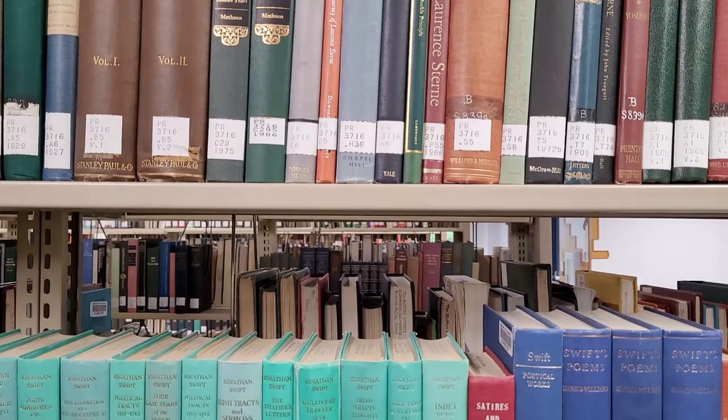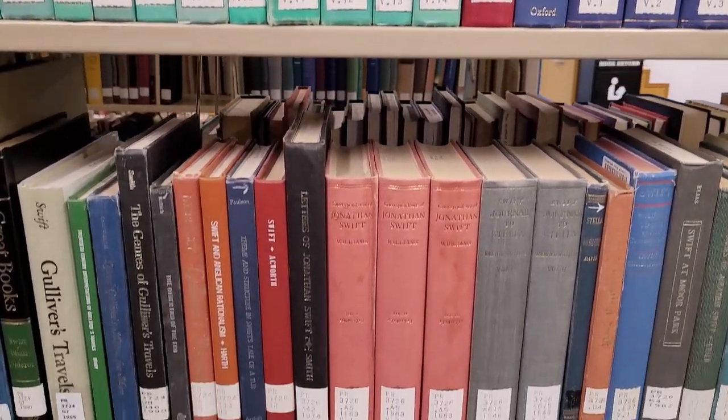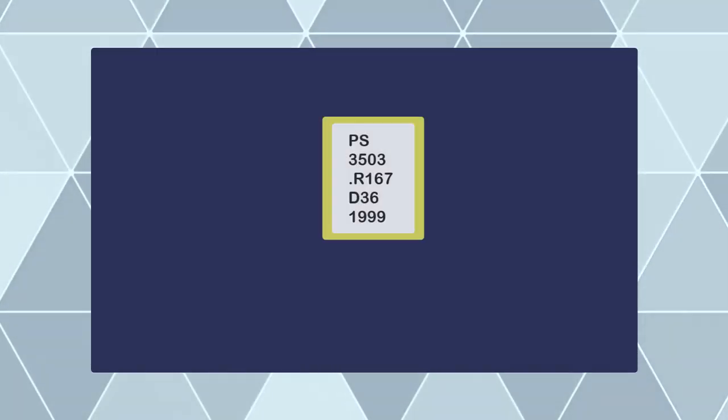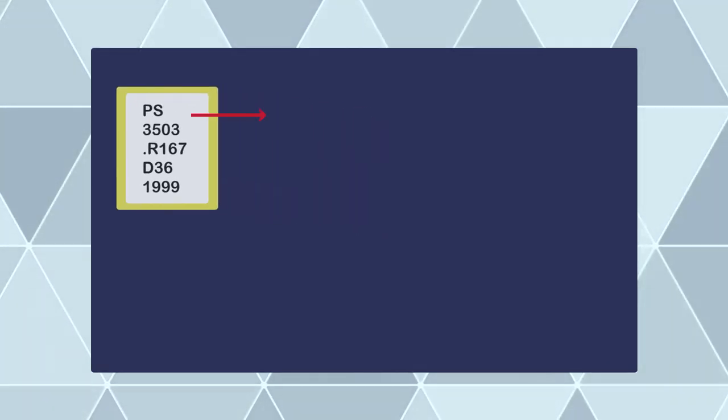Well, each item in the Moffitt Library, regardless of collection, is sorted into the Library of Congress call number system. The defining feature of the Library of Congress call number is that it is sorted by discipline and subject rather than author name or genre.